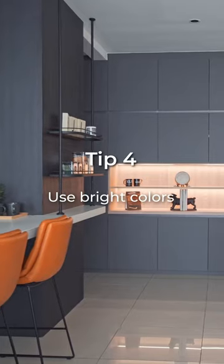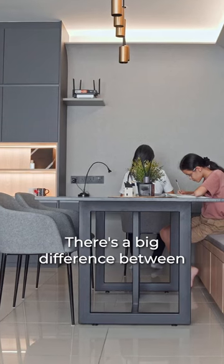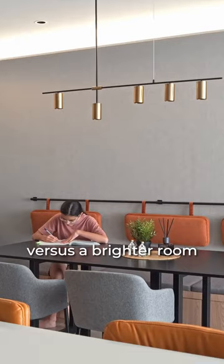Number four, use bright colours. This is to enlarge spatial impression. There's a big difference between sitting in a dark room versus a brighter room.